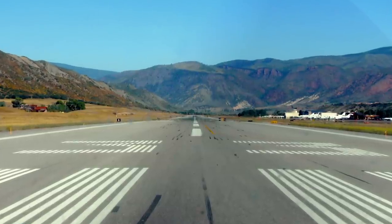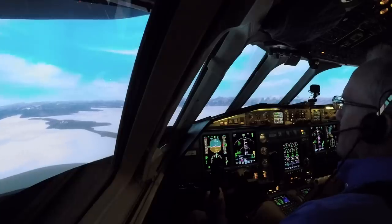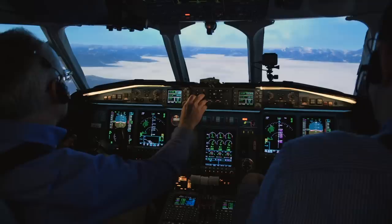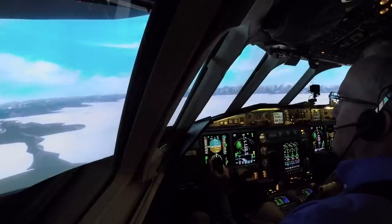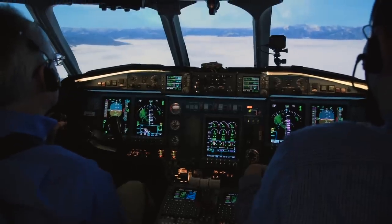It is an airport where you only fly in in one direction and you exit in the same direction. Flight Safety's Aspen course, which includes an online ground school and simulator training, takes about four hours. In this video, we're going to practice some of the maneuvers covered in the Flight Safety training, including a missed approach after losing an engine during approach into Aspen.